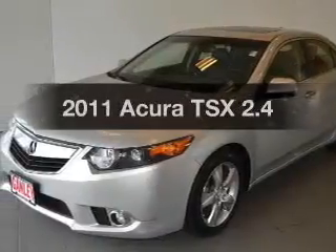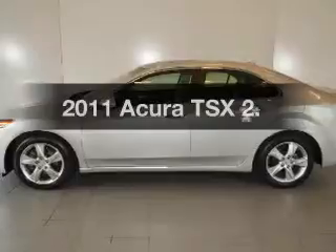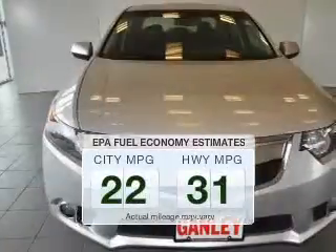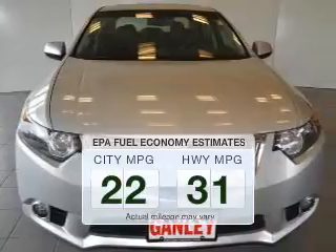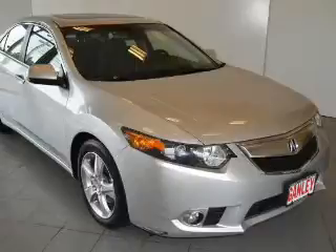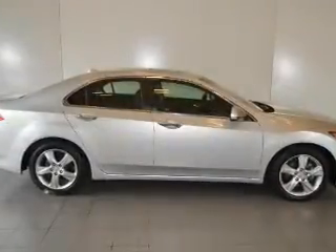Presenting the 2011 Acura TSX. If you're looking for a first-rate auto, this one could be yours today. Low emissions and the good fuel economy offered in this vehicle are important to you and to the environment. The powertrain includes front wheel drive with an efficient four-cylinder engine that responds smoothly to its five-speed automatic transmission.